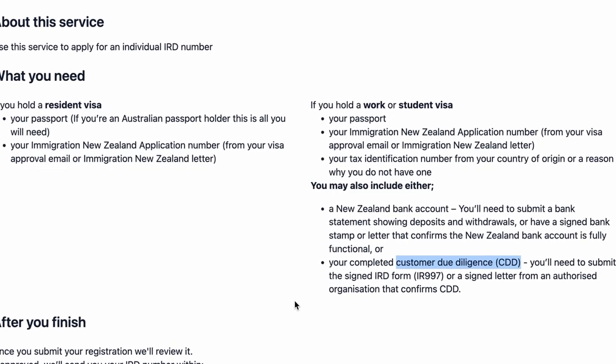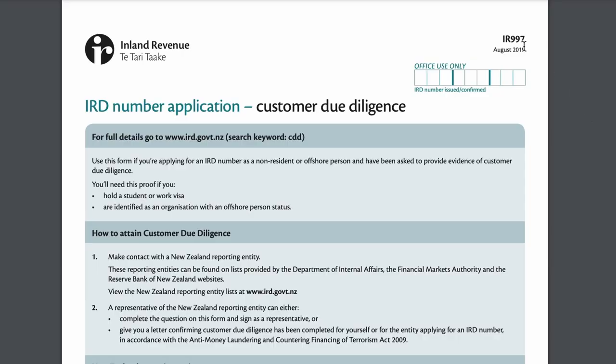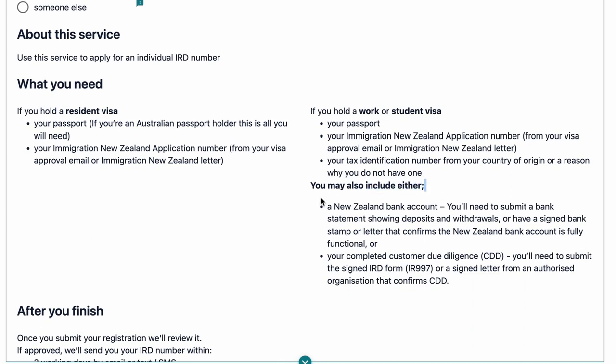You will need to fill out a form called a CDD, or customer due diligence form. You can find this on the Inland Revenue website and you will need this in place of a bank account. In order to get a bank account here, you do need proof of permanent address, and the bank that we went with is Kiwi Bank. They will take an IRD number or an IRD letter as proof of address, so this is why I recommend getting an IRD number first.